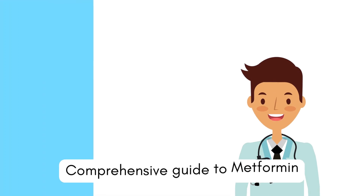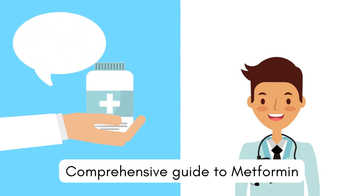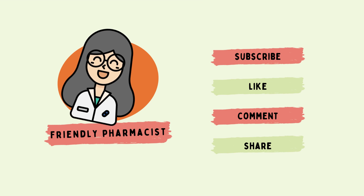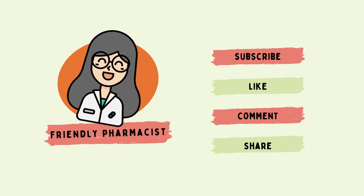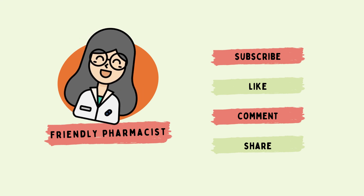And there you have it — a comprehensive guide to metformin. Whether you are a diabetic already taking this medication or have family members on it, you are now armed with valuable information and ready to be more in charge of your own health. Always remember that individual responses to medications can vary, so always consult your healthcare provider before making any changes to your treatment plan. If you found this video helpful, don't forget to give it a thumbs up and consider subscribing for more health-related content.